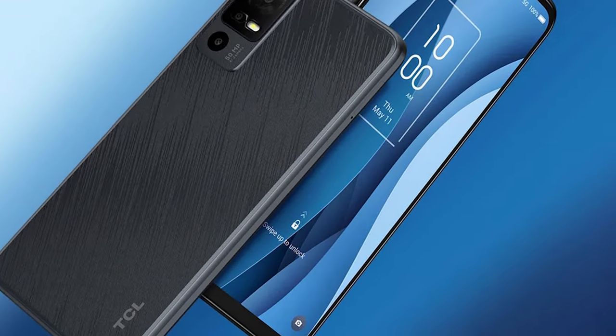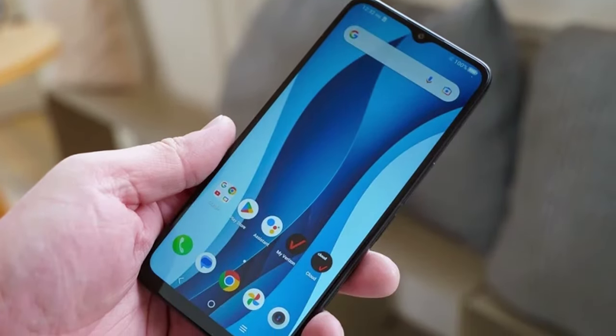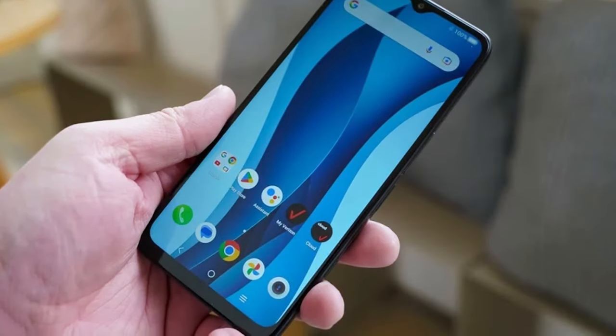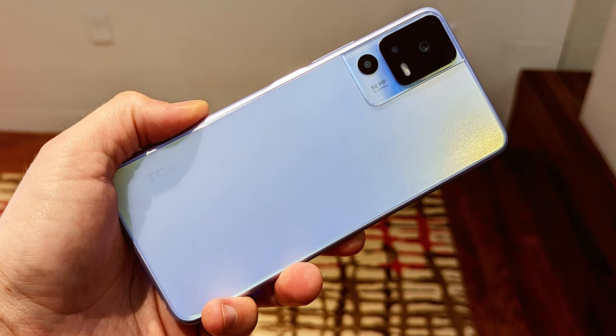Thanks for joining us on this journey through the best budget smartphones of 2023. If you found this video helpful, don't forget to give it a thumbs up and hit that subscribe button for more tech insights and reviews. If you have any questions or want to share your thoughts, drop a comment below. Stay tuned for more exciting content, and as always, stay tech-savvy.